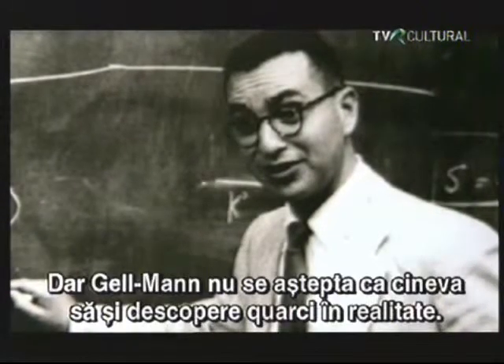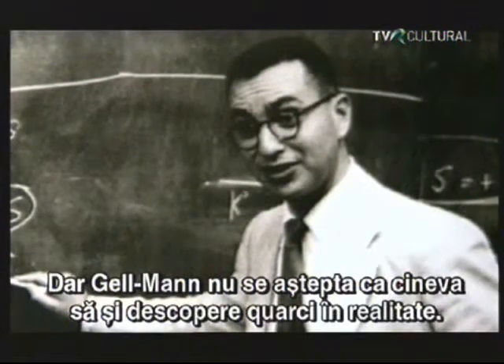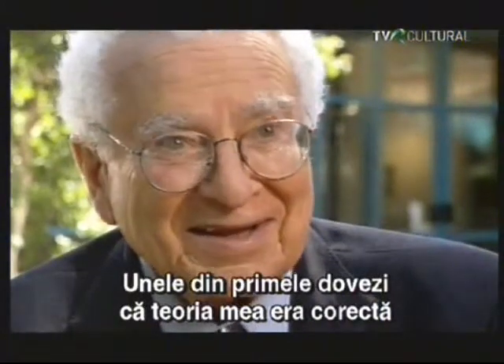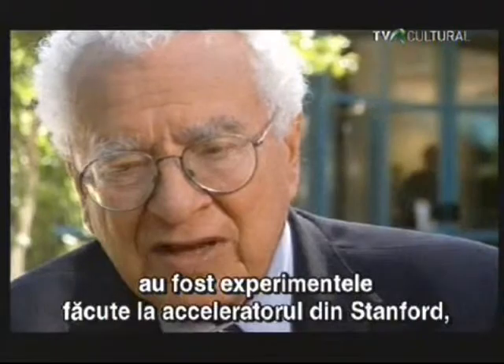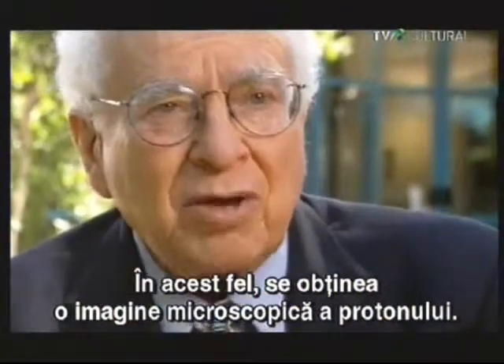While Gell-Mann believed quarks to be real, he never expected anyone to find one. Some of the earliest evidence that the quark idea was correct came from experiments by friends of mine at the Stanford Linear Accelerator, in which electrons were scattered off protons. Essentially, what they were doing was taking an electron microscope picture of the proton. And sure enough, there were the three quarks.